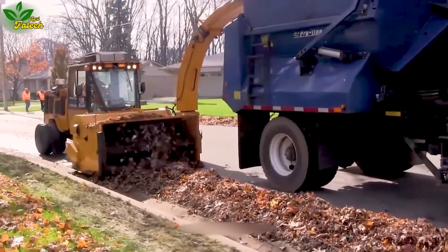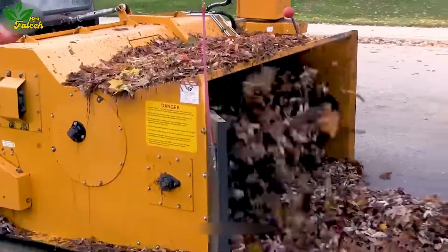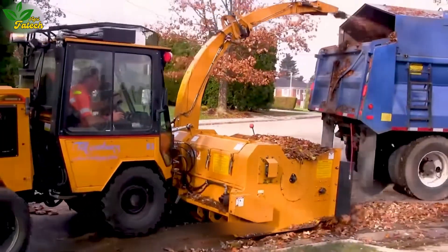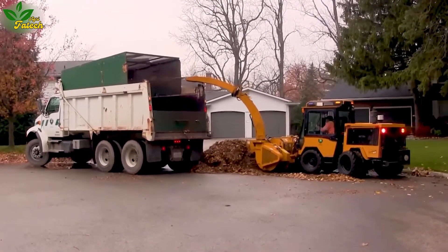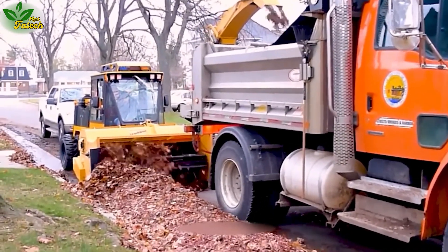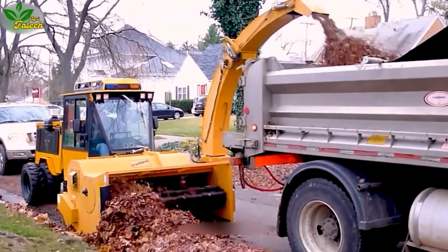Experience the efficiency and convenience of the trackless leaf loader machine, an innovative solution for swiftly collecting trash and leaves from streets. Equipped with cutting blades and a small mesh screen, this compact machine efficiently gathers debris, offering a time-saving alternative to manual collection. Despite its modest appearance, the machine's working capacity is remarkably efficient.